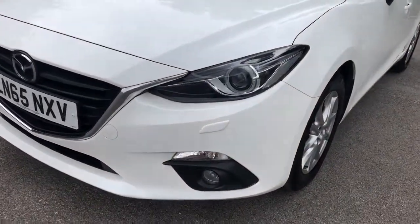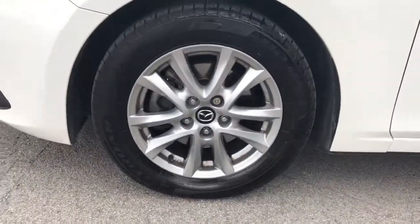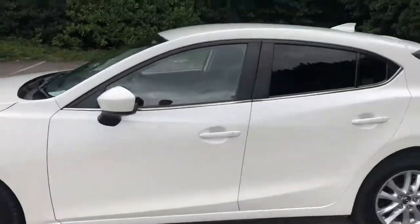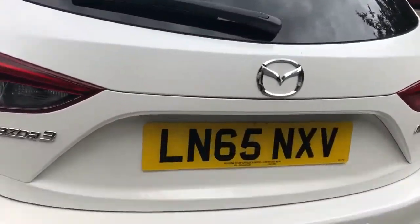It comes fitted with Xenon headlamps and front fog lamps, 16-inch alloy wheels, privacy glass, and rear parking sensors. There is also a good-sized boot in the Mazda 3.